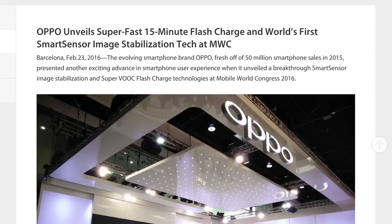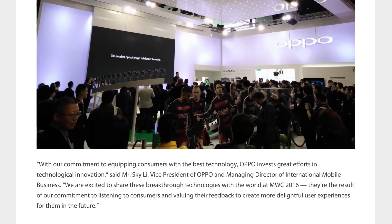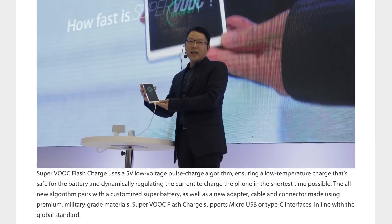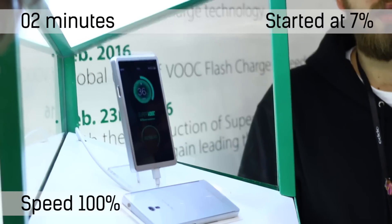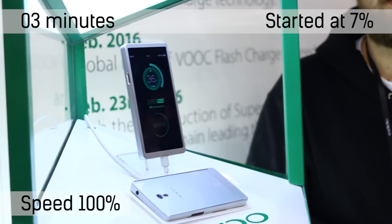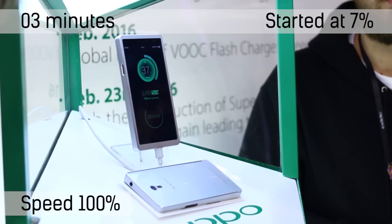First off, it uses a USB-C and micro USB cable, so it doesn't require a proprietary charger. You do need to have a specific USB cable in order to activate that fast charge — it has a thicker wire, maybe more wires going in. I don't know exactly what it is, but that's the one downside. If you kit yourself out with a few of those, that's pretty sweet.